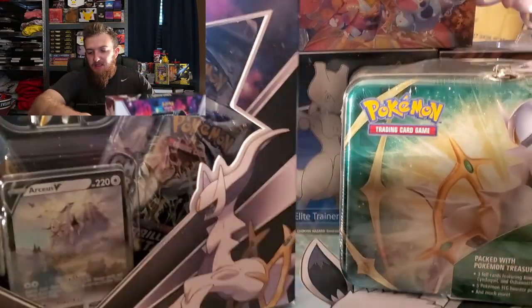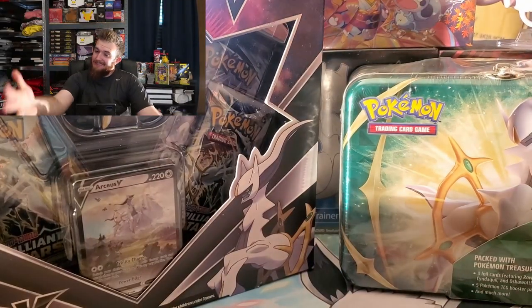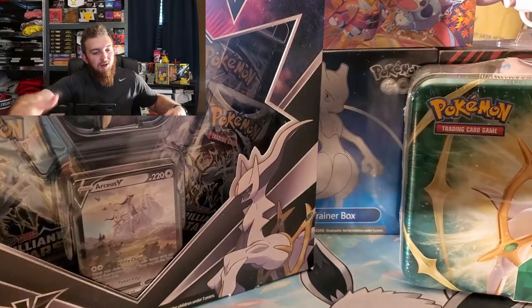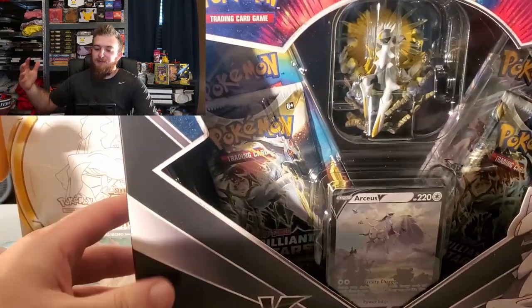What's up Pokemon trainers, welcome back to the channel. Today is Arceus Day on the Bow Clutch channel because today we're popping open the Arceus tin collector spring collectors tin, or lunch pail lunch box, whatever you want to call it.